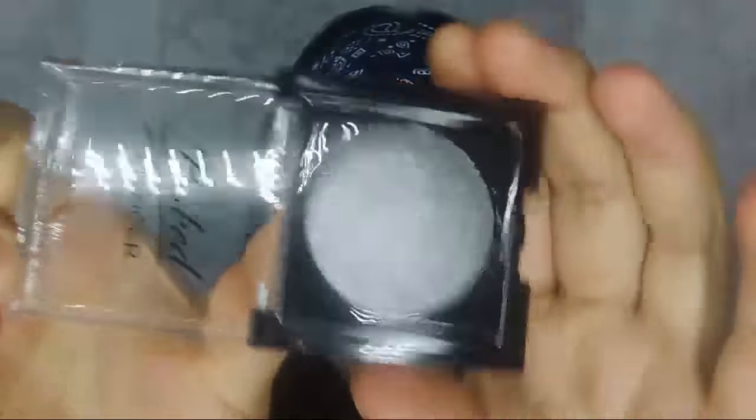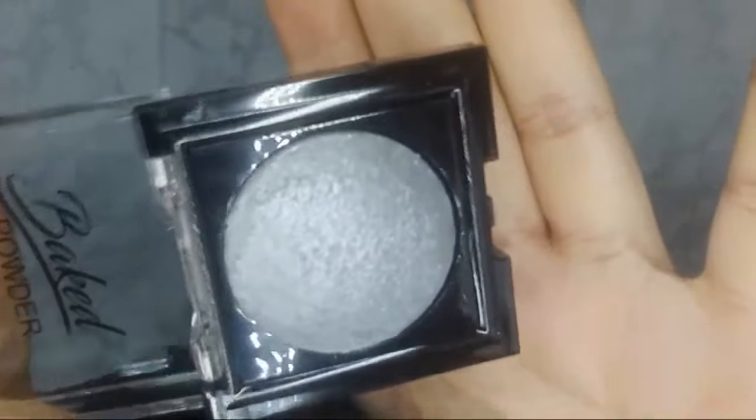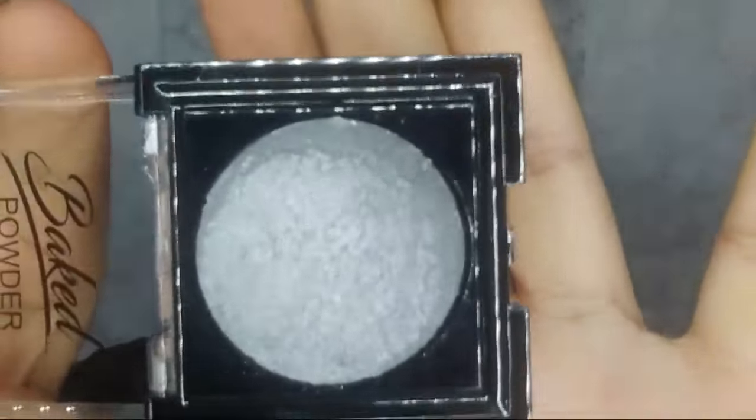The first one — it's hard because on the website it shows the name, but on the actual product it just has a number. The first one is this silver-gray one. It's really, really pretty — shiny. I'm in love with this color. These are wet-dry baked powders, so you can use them wet or dry. I'll be swatching them both ways. That was number 11.